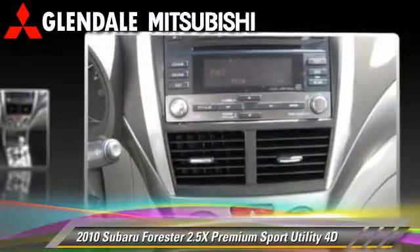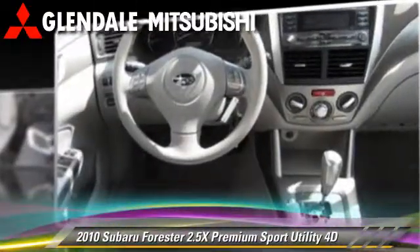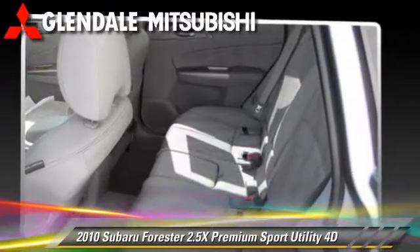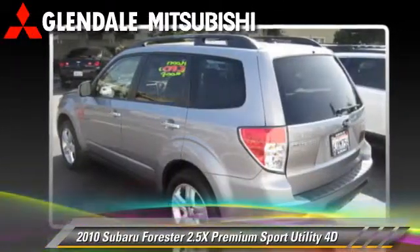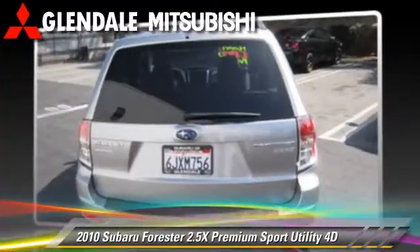This Subaru features hill start assist, tilt wheel, and vehicle dynamic control. Safety features include dual front airbags, traction control, and four-wheel ABS.